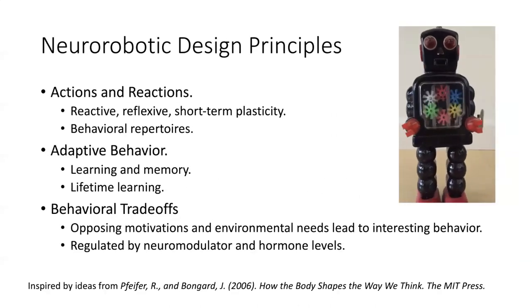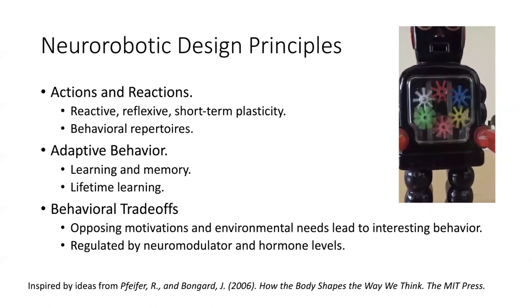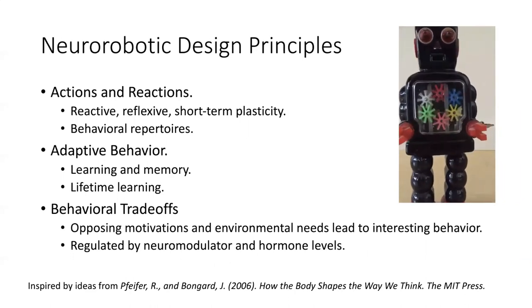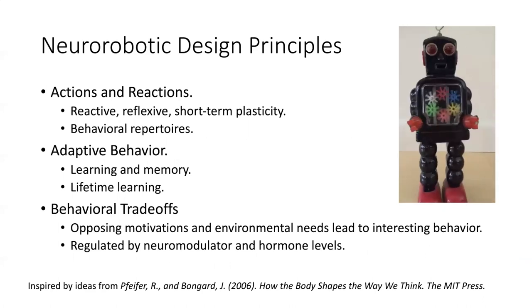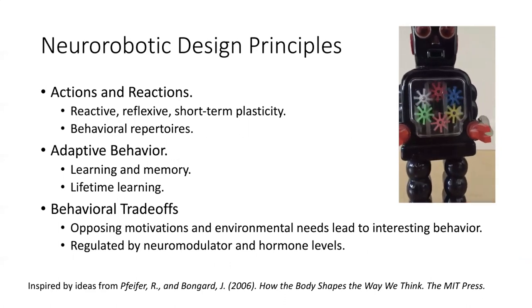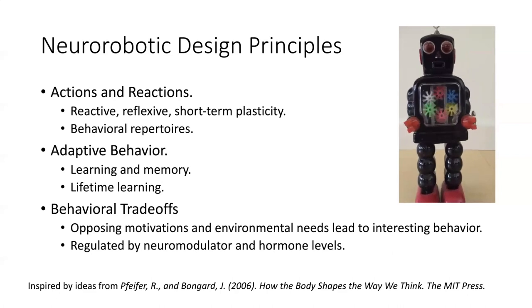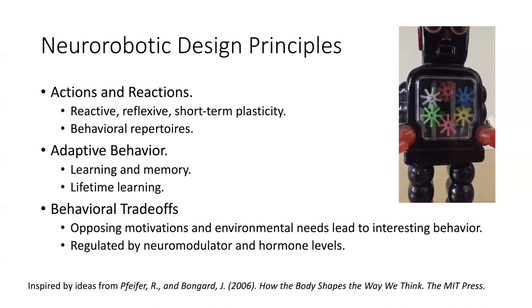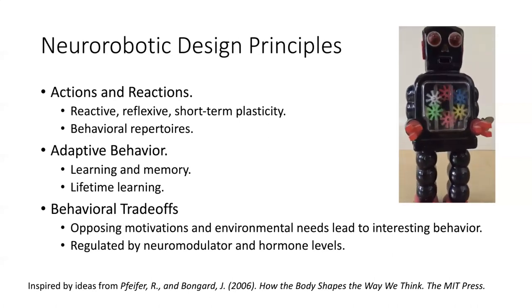I'm going to go through a set of design principles inspired by Rolf Pfeiffer and Josh Bongard's book, How the Body Shapes the Way We Think, but grounded in what we know about cognitive science and neuroscience. At the basic level, there are actions and reactions — how does the agent respond reactively, reflexively, and have some sort of short-term plasticity — leading to behavioral repertoires that can be used.